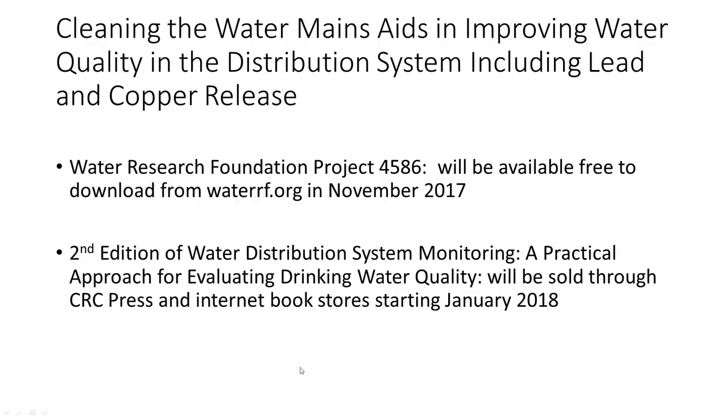I have up here two publications that I've written. This Water Research Foundation report is available free to download. It pretty much pulls together all of my experiences gathering data in many water systems and showing that a clean water system aids in improving water quality. I've also got a second edition of my monitoring book coming out in January — a very step-by-step process that any size water utility can work with.